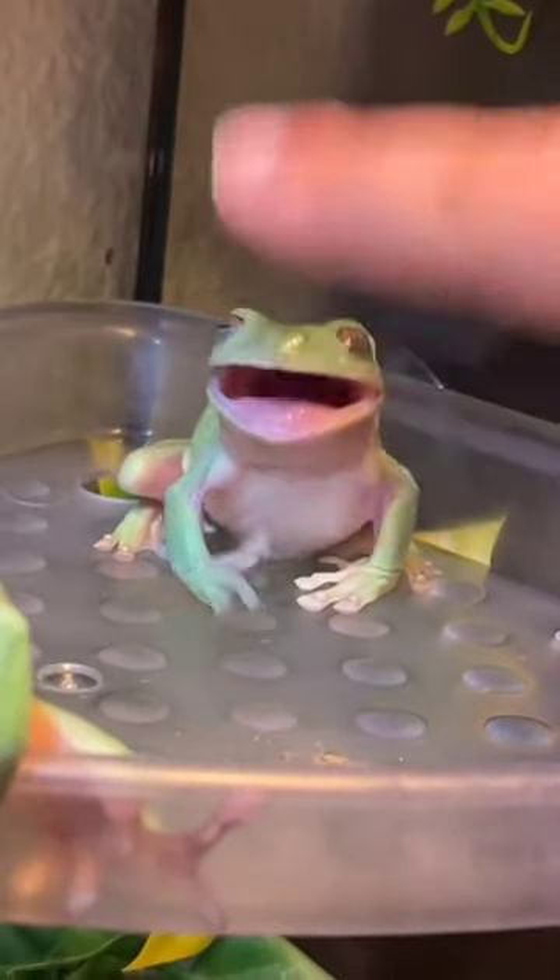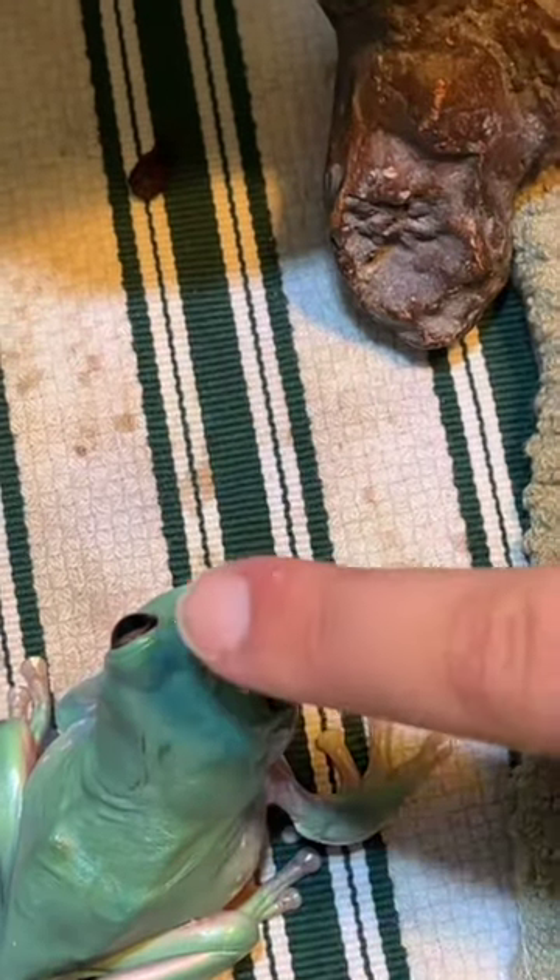Every single frog has this button. Yep, even Thistle has the button. Just be careful, because if you miss the button, you get the mouth.